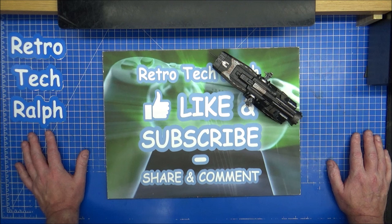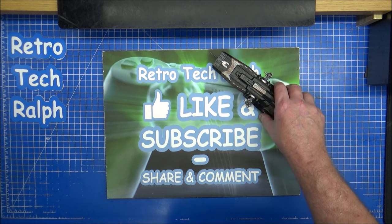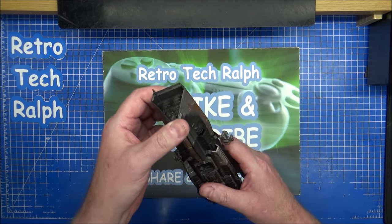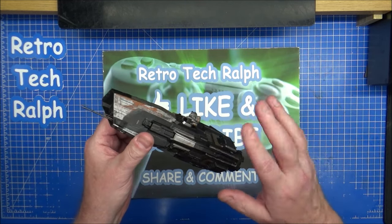Thanks for watching. Please like, share and subscribe. Follow me on social media. Consider being a patron to help me out — all the links in the description below. If you've got toys or anything else you want to throw away, give me a shout and it'll make a nice donation video. Thanks for watching, and I'll see you in another video. Bye for now.